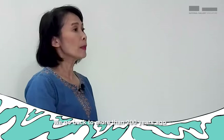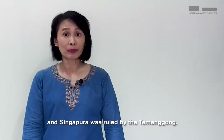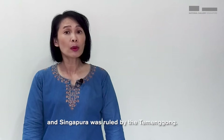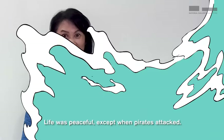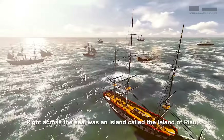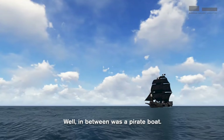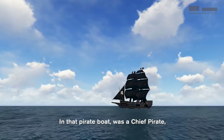And we need to do it with a mean face! We go back to more than 200 years ago when Singapore was called Singapura, and was ruled by the Temenggong. Life was peaceful except when pirates attacked. Right across the sea was an island called the island of Riau, ruled by the Raja. In between was a pirate boat, and in that pirate boat was a chief pirate.